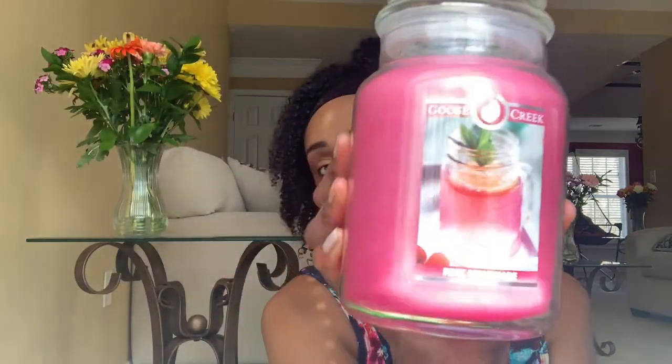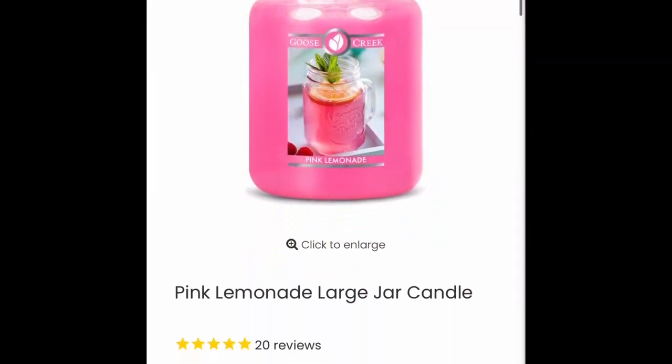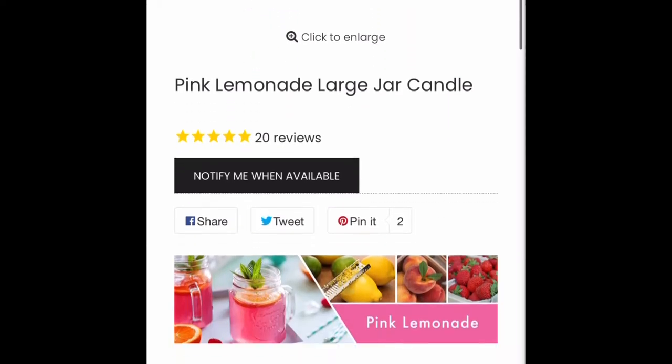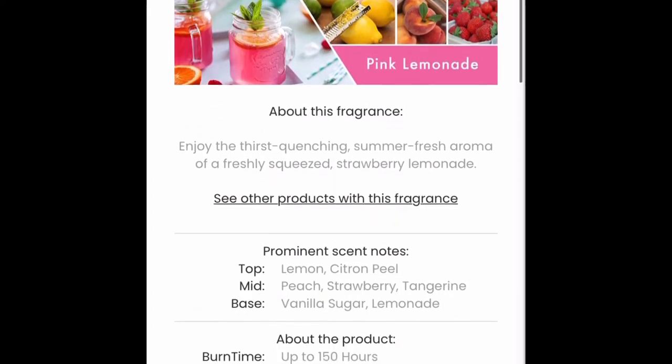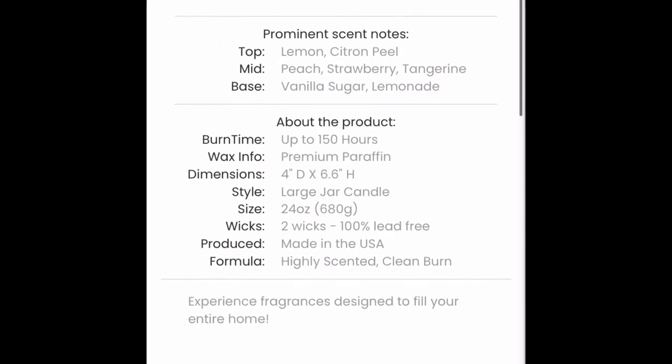Next, I have Pink Lemonade, and I love the color of the wax and the packaging. Enjoy the thirst-quenching summer fresh aroma of a freshly squeezed strawberry lemonade — lemon, citron peel, peach, strawberry, tangerine, vanilla sugar, and lemonade. It smells like pink lemonade. Very fragrant. Not sweet, but not super tart — it's like between sweet and tart. So I like that one.